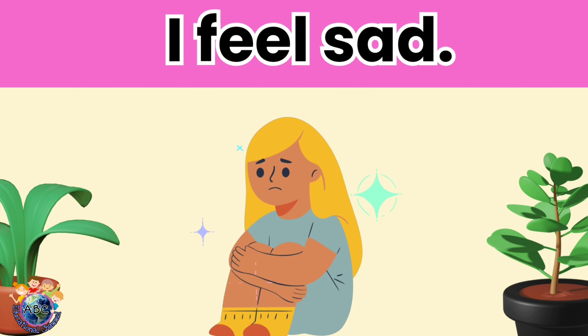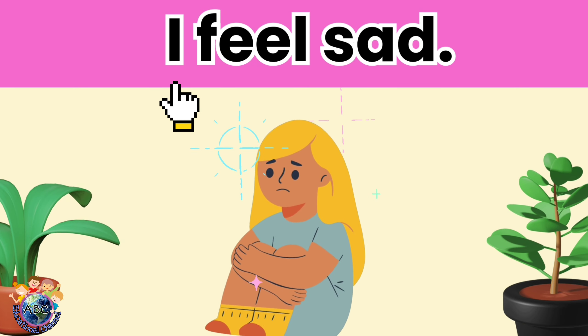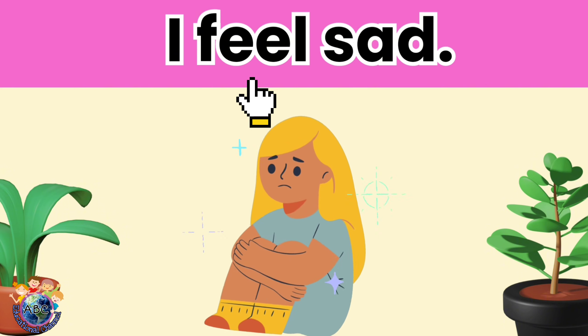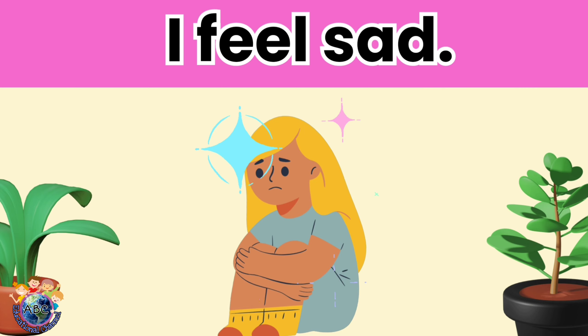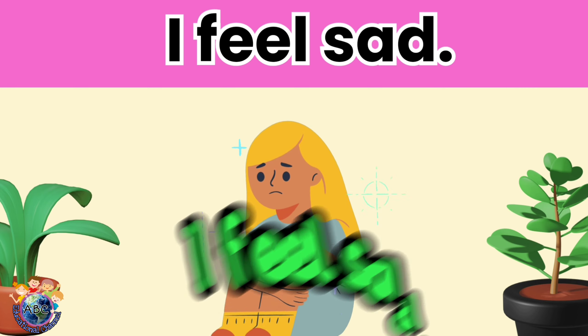Let's read. I feel sad. Let's read it again. I feel sad.